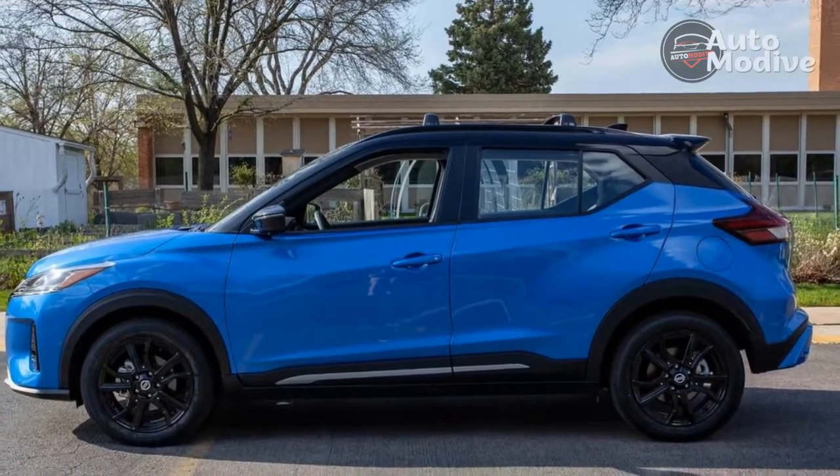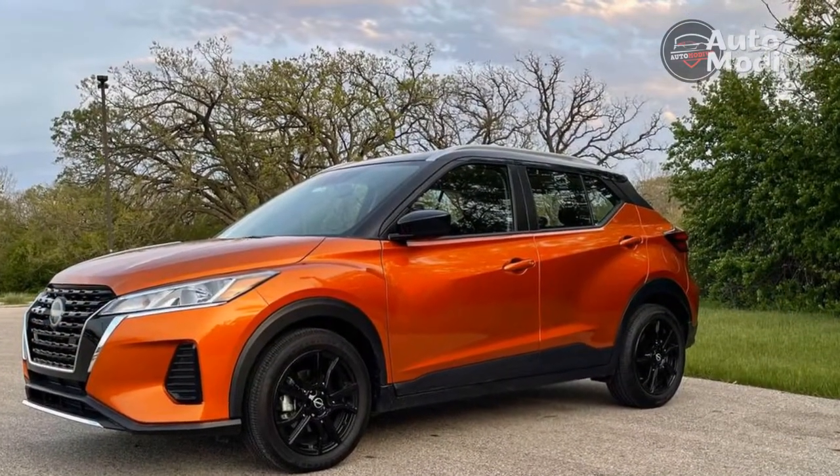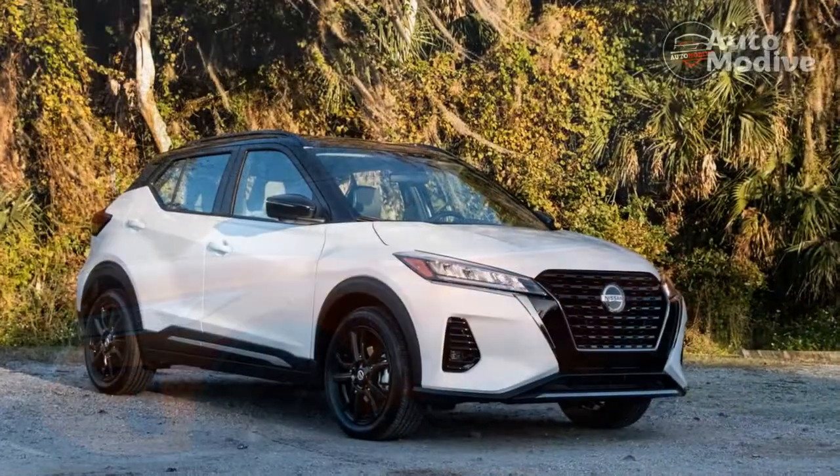But even at $26,185 with options, the Nissan Kicks feels like an absolute steal. Loads of room, best-in-class fuel economy, and upgraded technology as part of a 2021 update make this tiny crossover still one of the best affordable options out there.